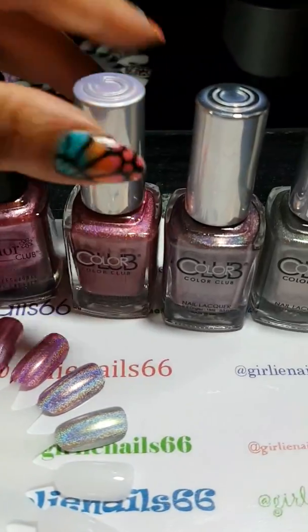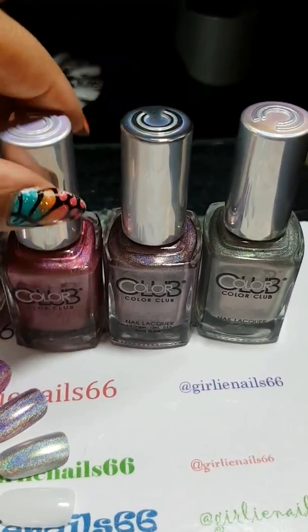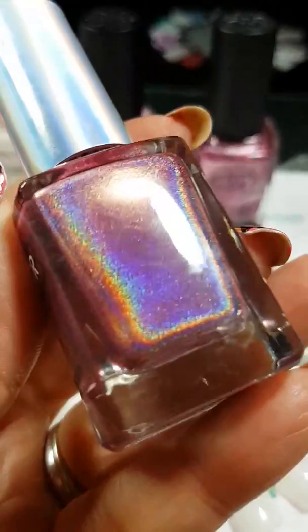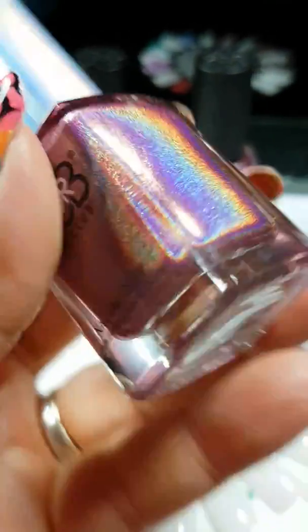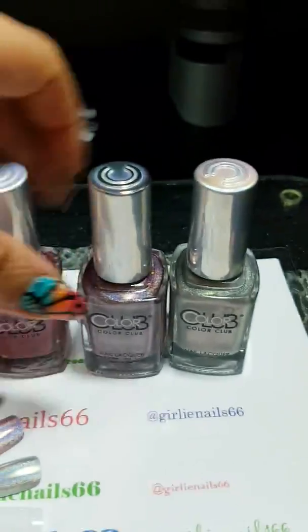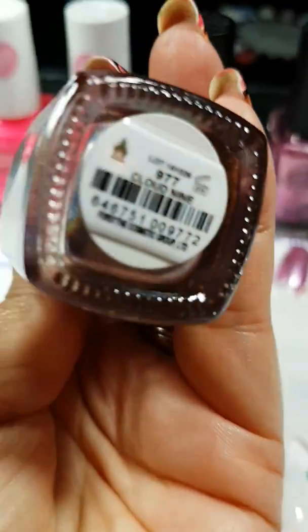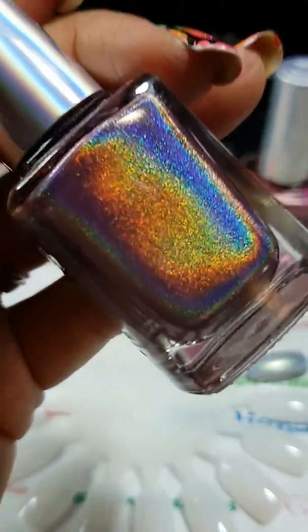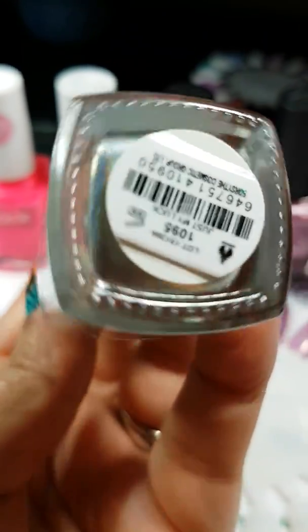I was so excited to find they actually have holographic polishes. Look at this — this one is called Miss Bliss. And this one is Cloud Nine. And the last one here is called Just My Luck.